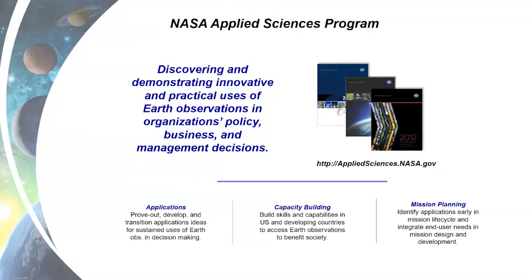Typically every 12 to 18 months, we solicit for proposals for applications to prove out, develop, and transition ideas for sustained uses of Earth observations in decision making. We also have a large capacity building program whose mission is to build skills and capabilities in the US and developing countries to access Earth observations for societal benefit. And we have a large mission planning program charged to identify applications early in mission life cycles, so that once new satellites get on orbit, applications can begin right away with no lag time.